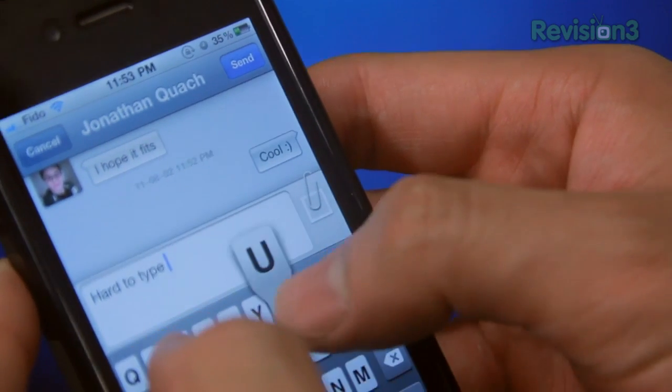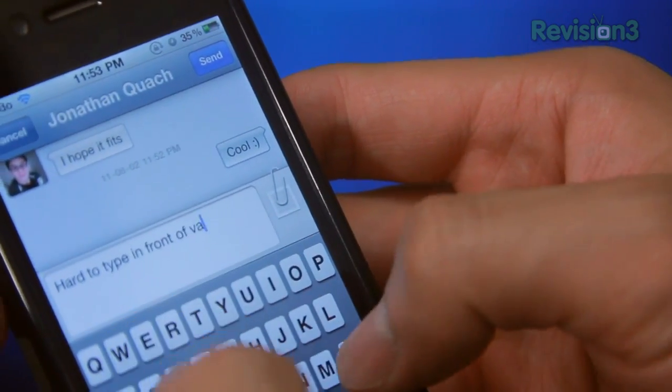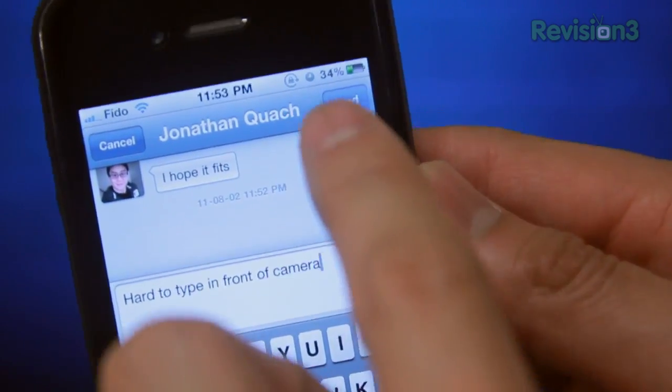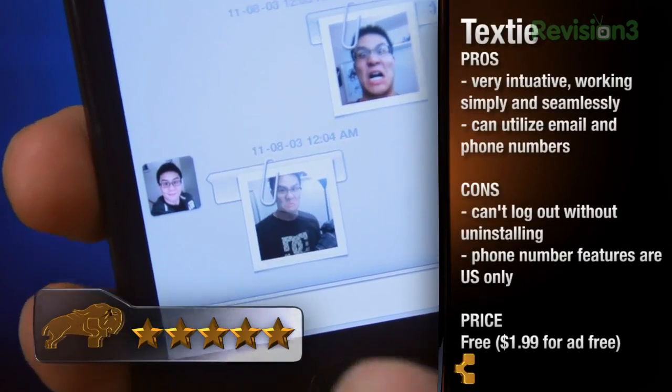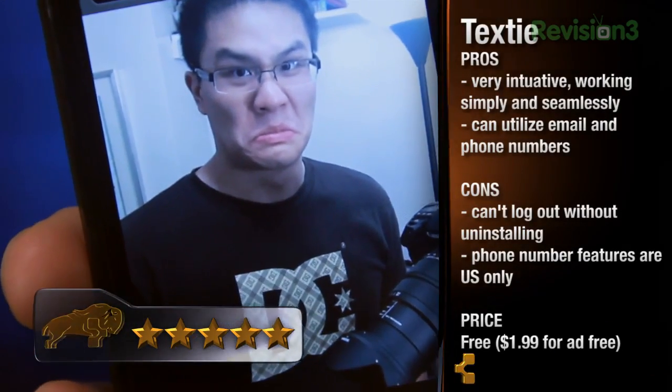Overall, Texty is awesome. I can't experience all the features because I live in Canada, but it's totally fine because it's so seamlessly integrated, works so well, and the darn thing is free — I definitely can't complain. Five out of five, easily. So if you want to experience iOS 5's iMessaging or iMessenger today, definitely check out Texty. It's free, goodness gracious.